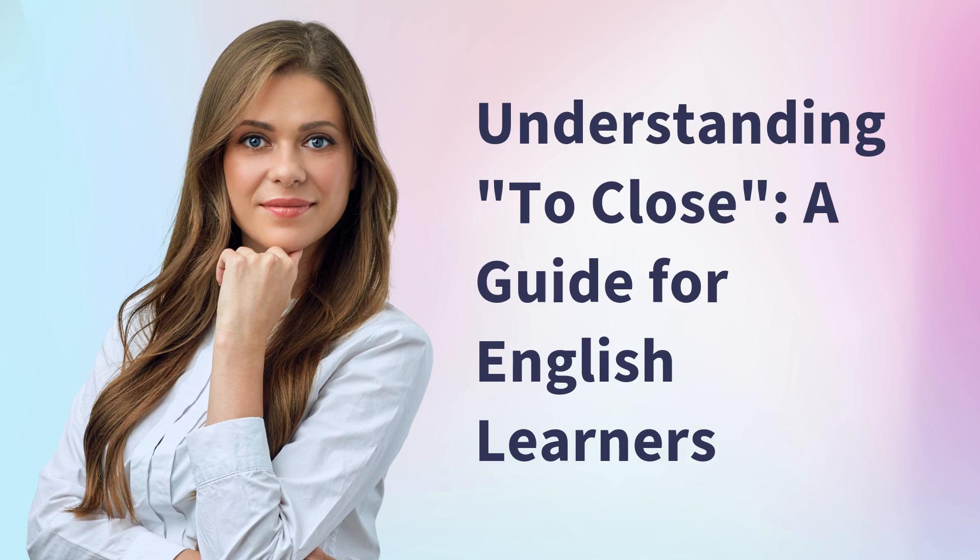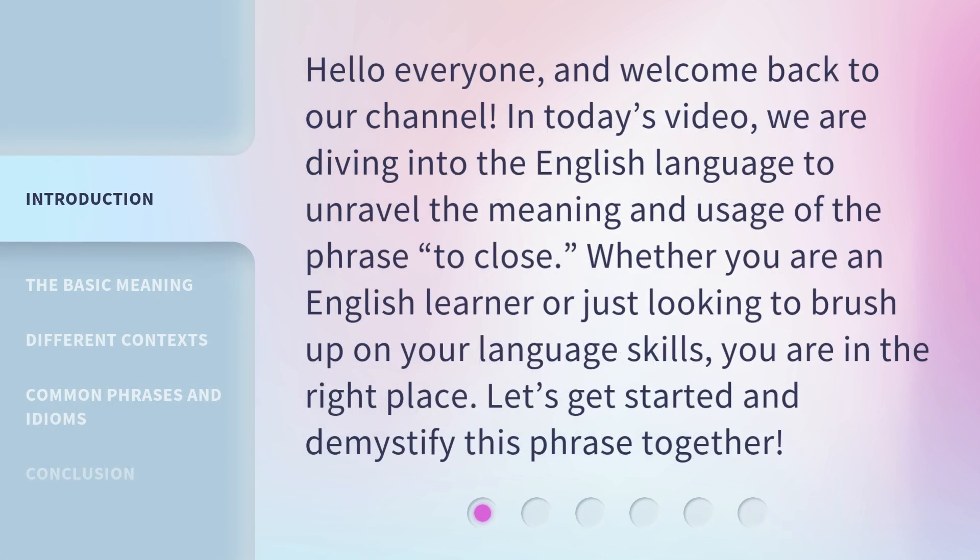Understanding 'to close': a guide for English learners. Hello everyone and welcome back to our channel. In today's video, we are diving into the English language to unravel the meaning and usage of the phrase 'to close.' Whether you are an English learner or just looking to brush up on your language skills, you are in the right place. Let's get started and demystify this phrase together.